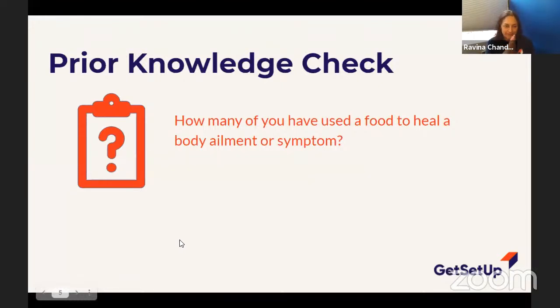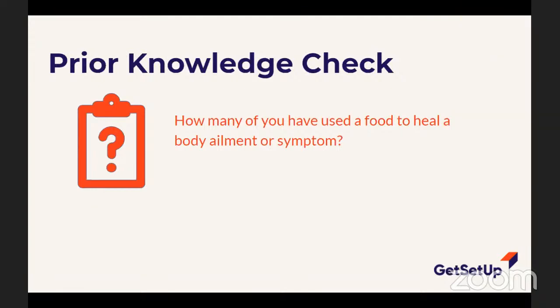I want to ask you a question. Has anybody ever used a food to help a body ailment or symptom — maybe when you were a child, or your mom or grandmother did? Someone says: chicken soup. Yes! That's a good one — if I wasn't feeling good, my mom would make chicken soup. Carolyn shares: her father used to chop up onions, and if she had a fever he'd put them on her stomach to get rid of the fever.